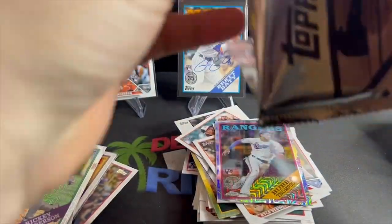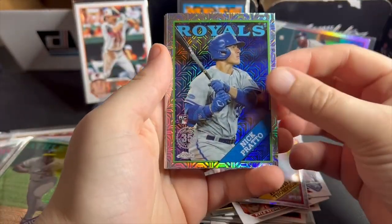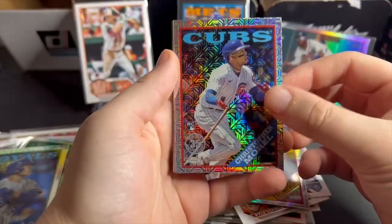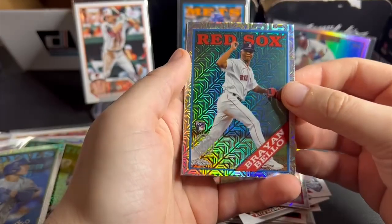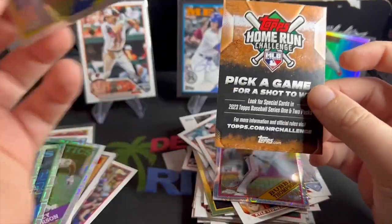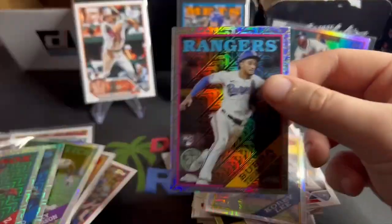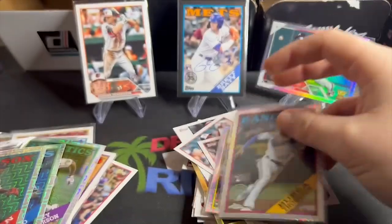With a name like Bubba Thompson you gotta be good. Here we go — Royals, Nick Pratto. Christopher Morel. Brian Bellow, Corey Lee. A bunch of rookies — it's cool to give you some rookies in those silver packs, they could have just given me a bunch of jabronis. Very nice, I love that box, thought that was fun.